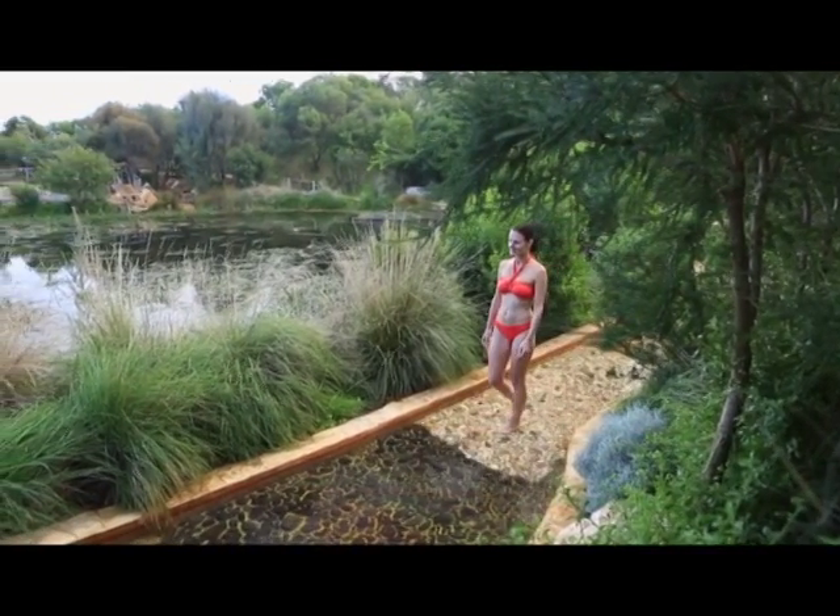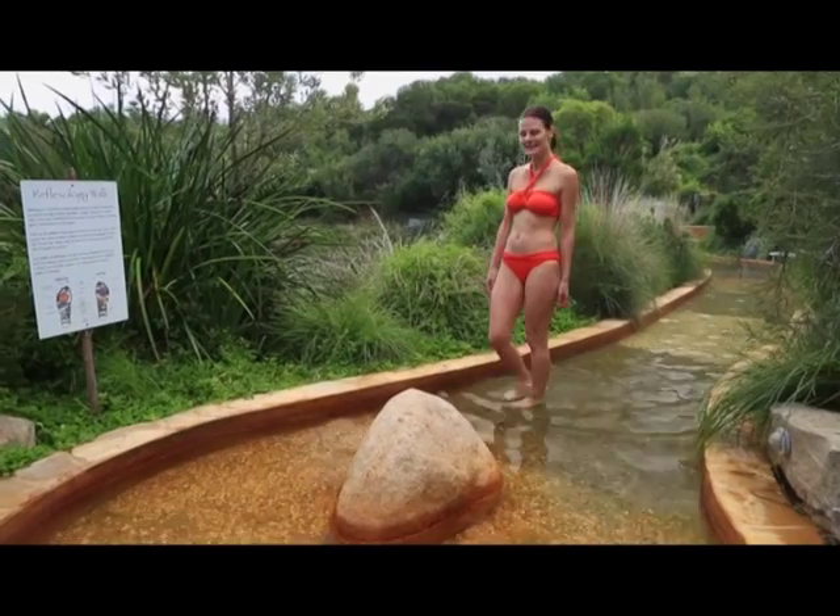So make sure you take some time to try out the reflexology walk in the bathhouse on your next visit.